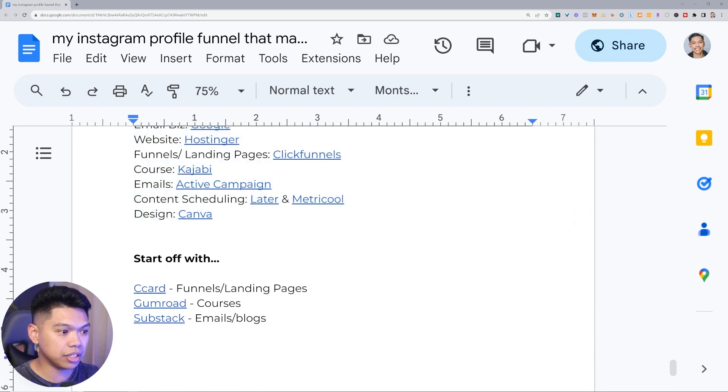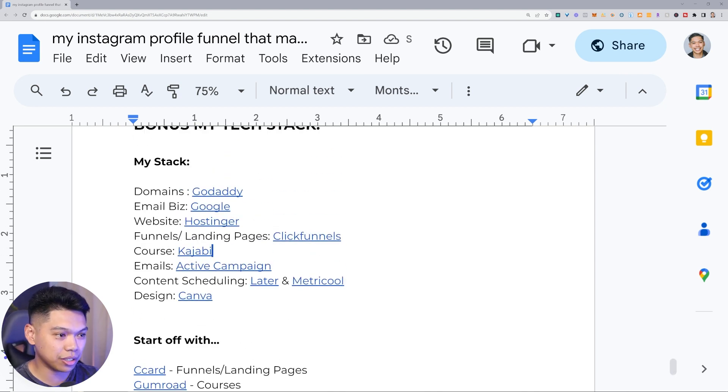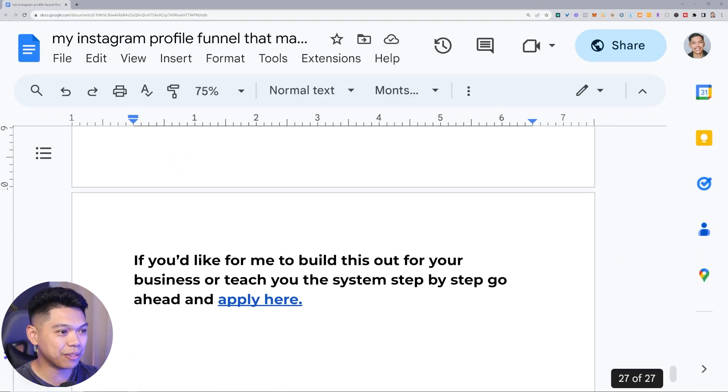There may be some affiliate links in the description — I'll put a disclaimer there. You don't have to use them. If you'd like me to build this out for you and your business, or teach you the system step by step, you can apply — click the link below. Hope you guys enjoyed this.